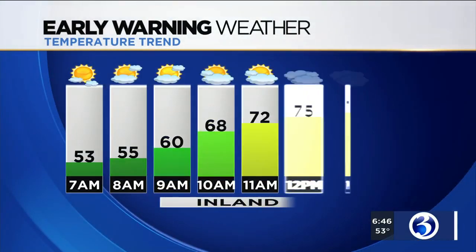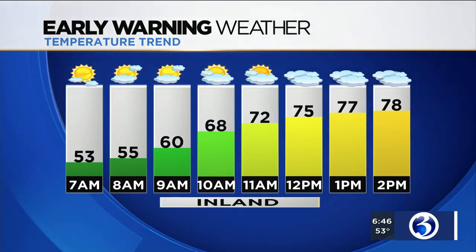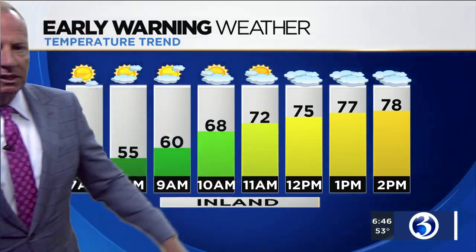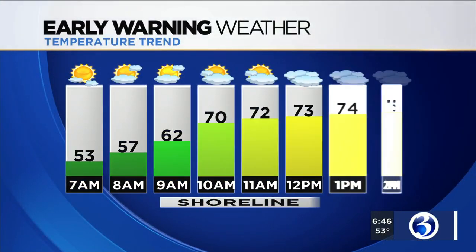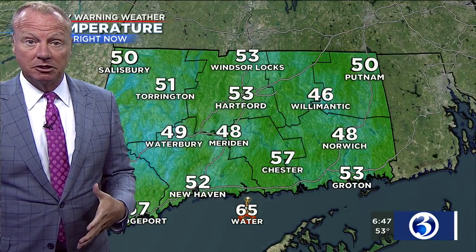We are taking a look at temperatures today that are going to climb between 75 and 80 degrees — 78 by 2 p.m. You're going to notice a little bit of cloud coverage out there. We could go through a period of mostly cloudy skies by this afternoon. It's all the result of Beta, the cloud shield from Beta making its way up into Connecticut. Temperatures of 75 to 77, and 78 for the shoreline. It's going to be a warm day — the typical daytime high is about 72, so we're going to be about 8 degrees above that in inland Connecticut.